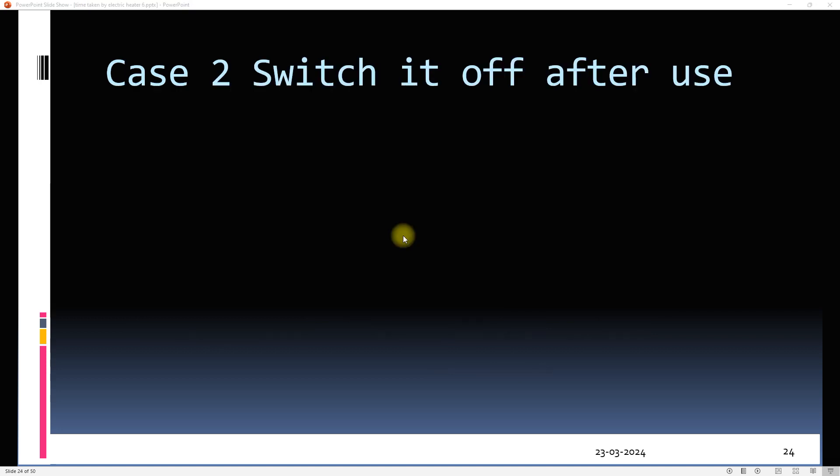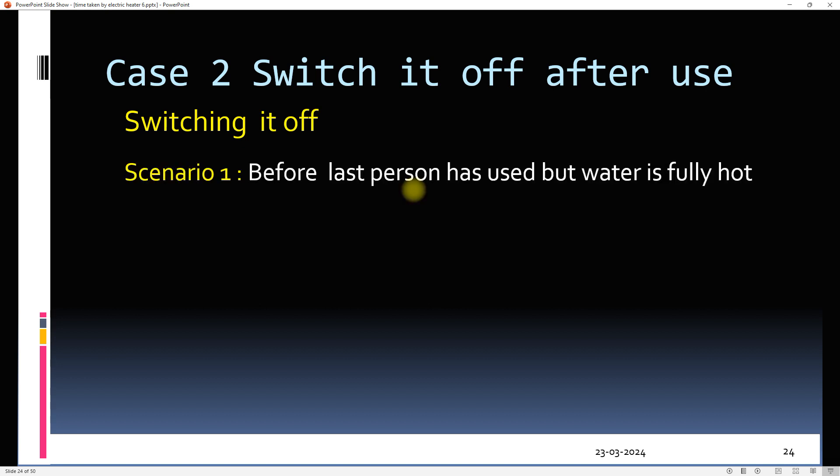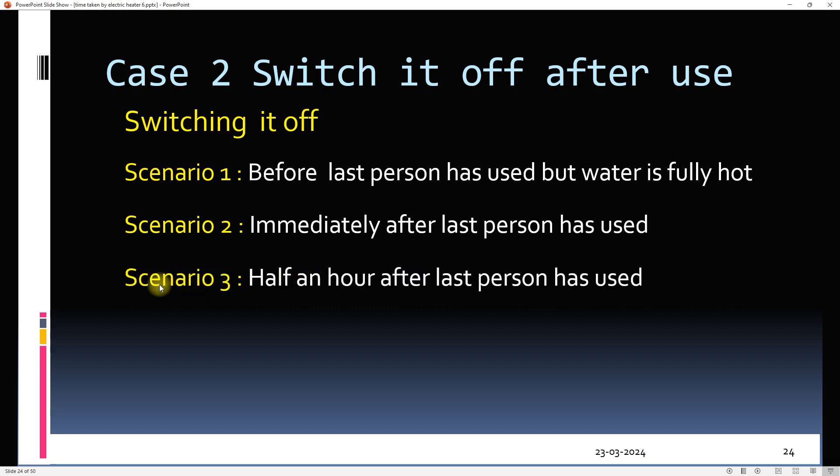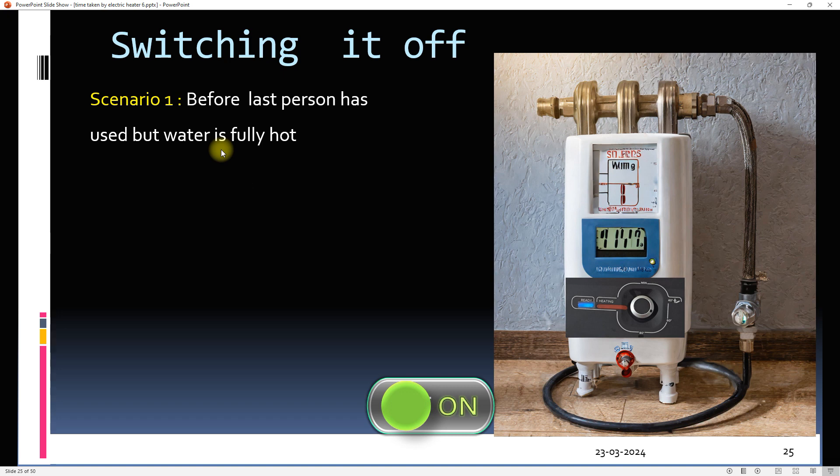In case two, we switch off the geyser after use. Three scenarios will be dealt with. In the first scenario, the water is fully hot but the geyser is switched off prior to the last person using it. In the second scenario, the geyser is turned off right after the last person uses it. In the third, the geyser is switched off after half an hour.